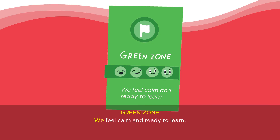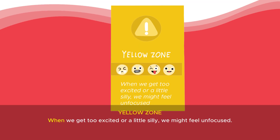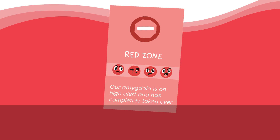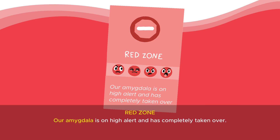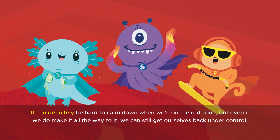Green zone: we feel calm and ready to learn. Yellow zone: when we get too excited or a little silly, we might feel unfocused. Red zone: our amygdala is on high alert and has completely taken over. It can definitely be hard to calm down when we're in the red zone, but even if we do make it all the way to it, we can still get ourselves back under control.